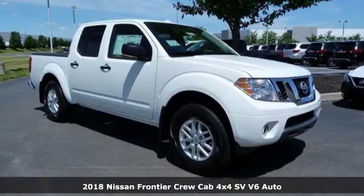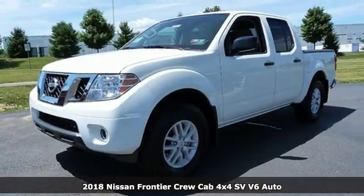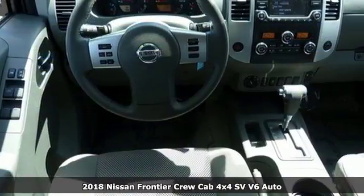Here's a 2018 Nissan Frontier. With this versatile mid-sized truck, tough is always on call. It comes nicely equipped with features you'll love.